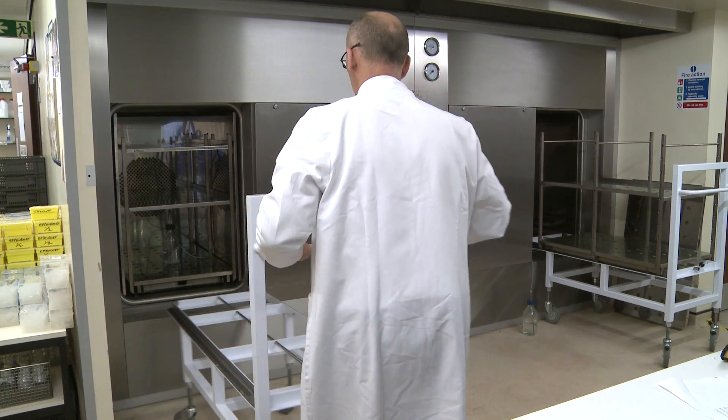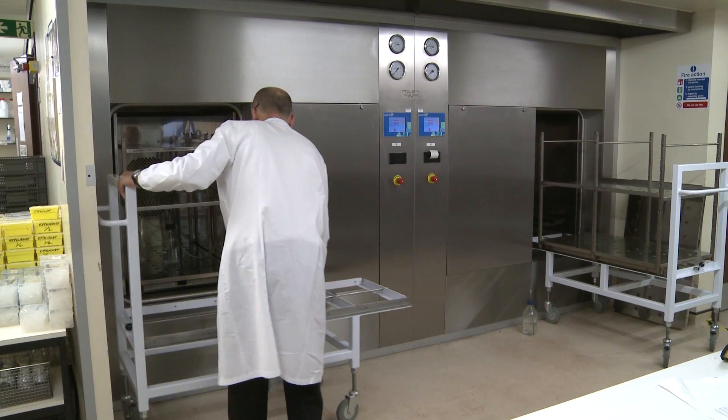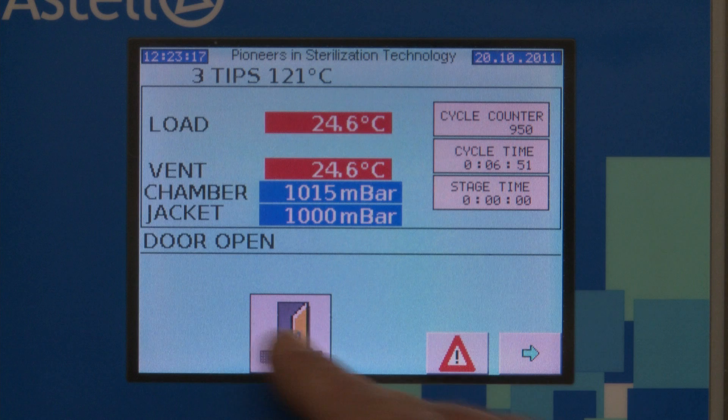Once loaded, as with all the autoclaves in the ASTEL range, the operation couldn't be simpler via ASTEL's LogiColor touchscreen controller. To start the cycle, simply close the door by touching the icon of a door on the screen.